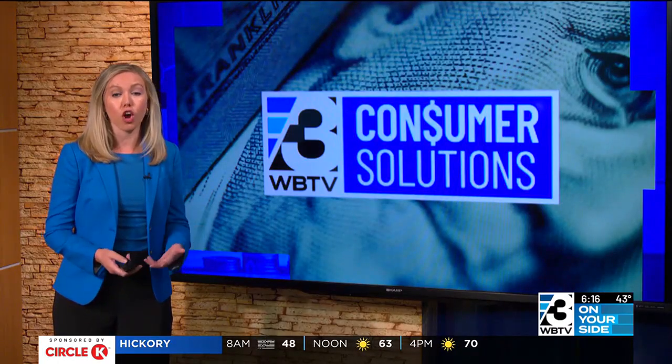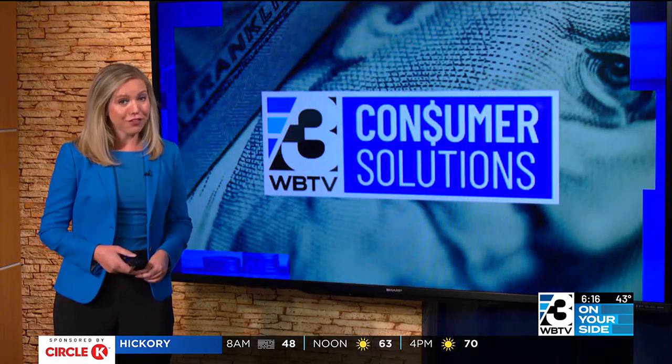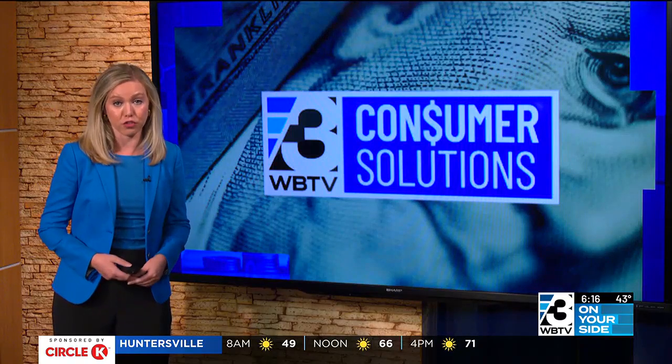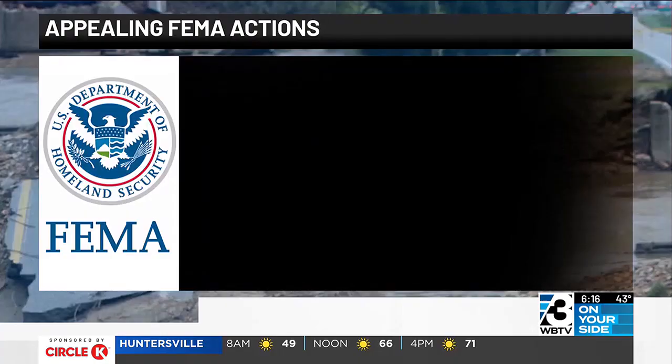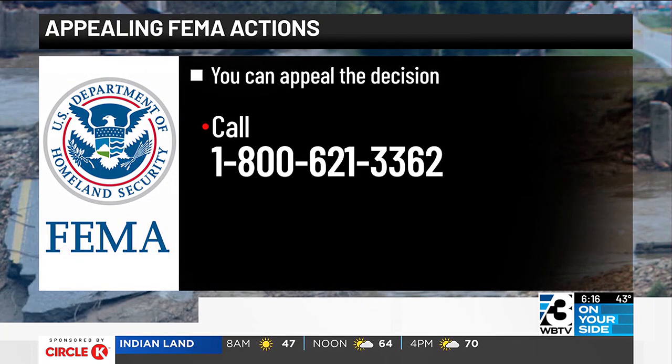After the application process, FEMA may come out for a home inspection, and then you'll be notified of their decision. If you're not approved for assistance, sometimes that just means they need more information from you, and you'll be given details on what you still need to provide. If you have questions about your determination letter, you can contact the helpline. If they can't help you, they can point you in the direction of other agencies.